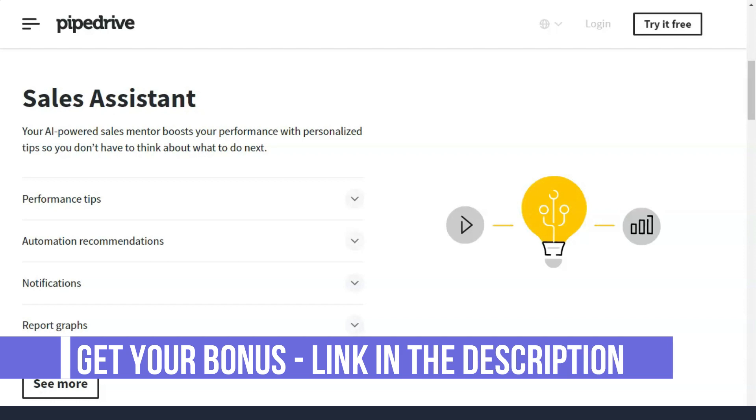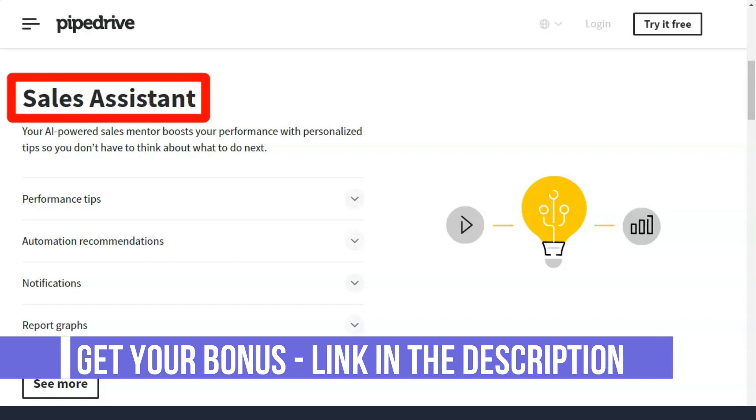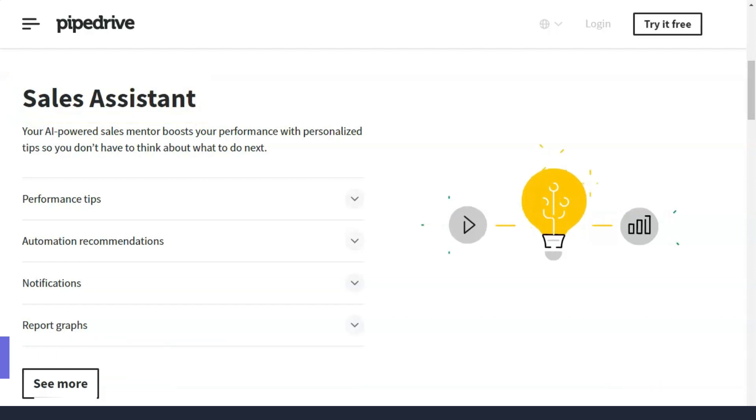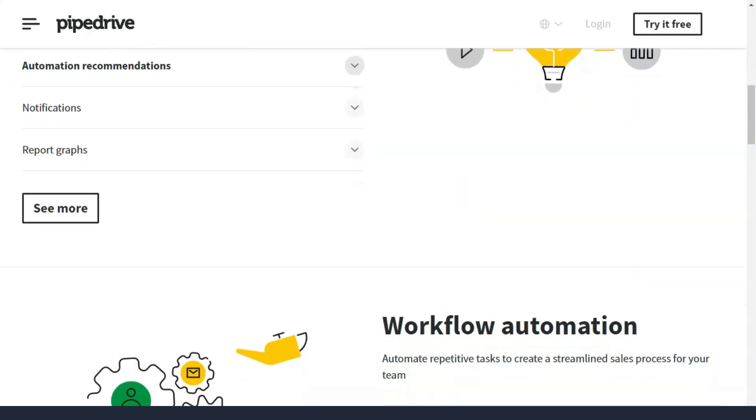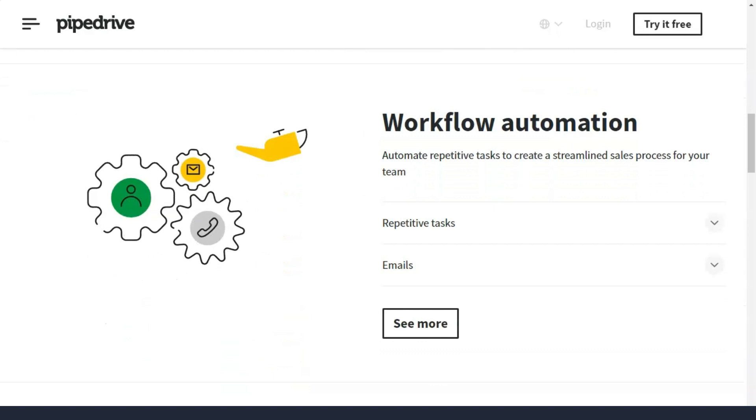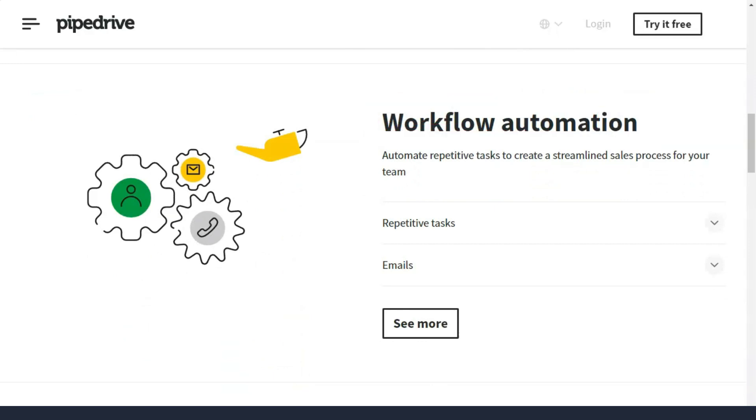The Essential plan starts at just $15 per month. This is a great starting point for quickly and easily developing a transparent sales process. This plan gives you the ability to define your pipelines and actions and quickly manage sales performance.